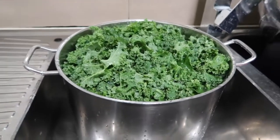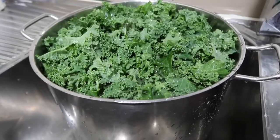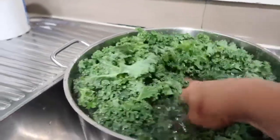Just an update on our kale: it's been soaking in cold water with a pinch of salt for more than 20 minutes. Look at it — it's come out beautiful! It's doubled in volume and it's getting cleaned at the same time.